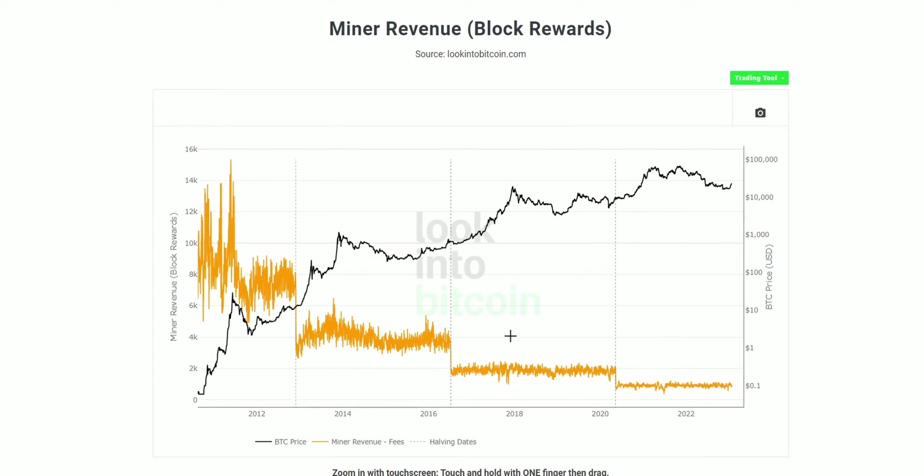Looking at the Bitcoin block rewards chart, denominated in BTC terms, at a similar date to the peak in transaction fees — December 2017 with Bitcoin priced at $13,700 — there was a block reward of 1,937.5 Bitcoin. So as well as the $20.5 million in transaction fees that day, there was also about $26 million in block rewards purely from new Bitcoin entering the network.